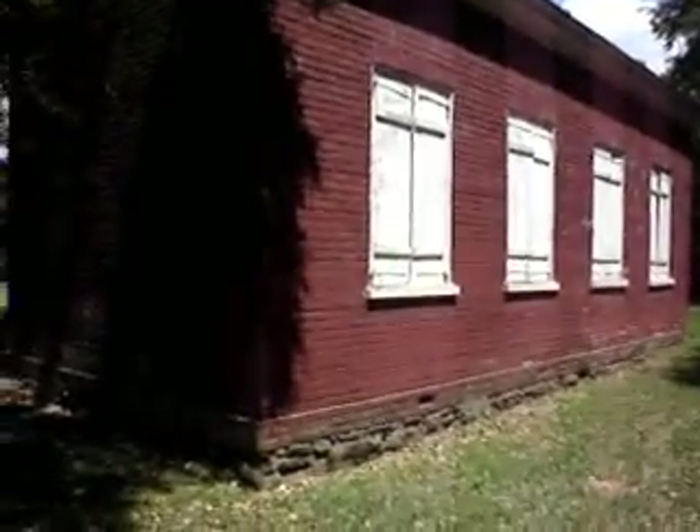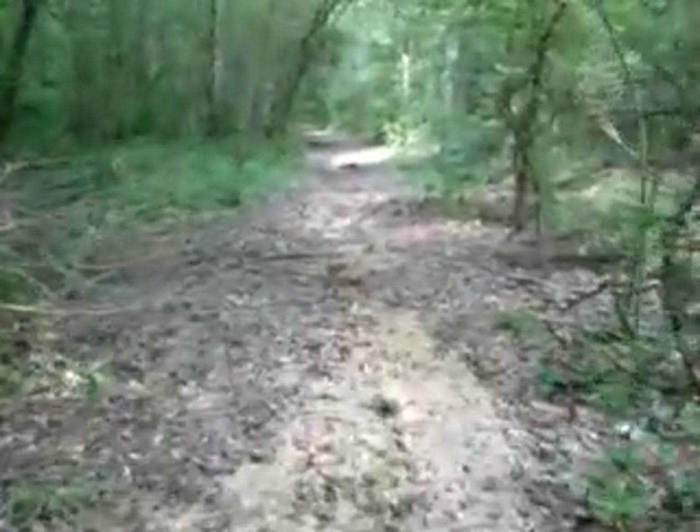Here's the last remaining government building in this little ghost town. It was the little original courthouse, built in 1815. You can see the river rock foundation that it was built on.